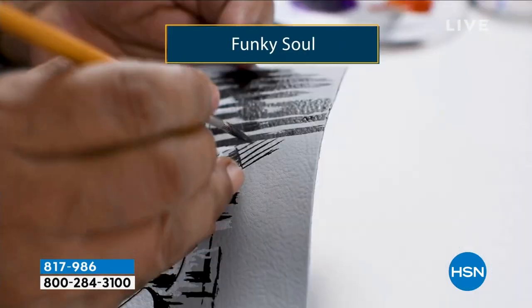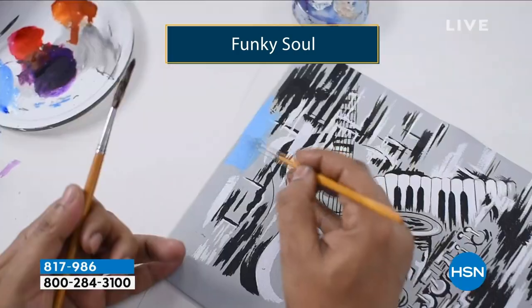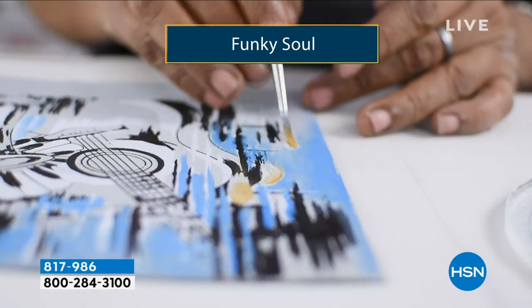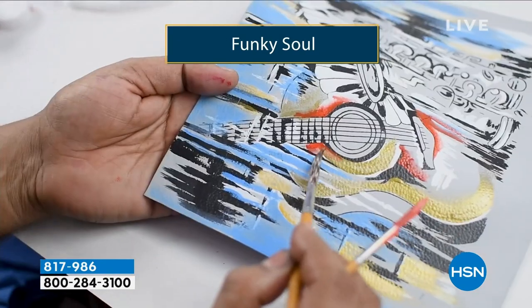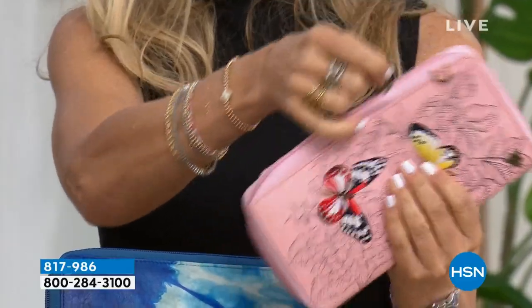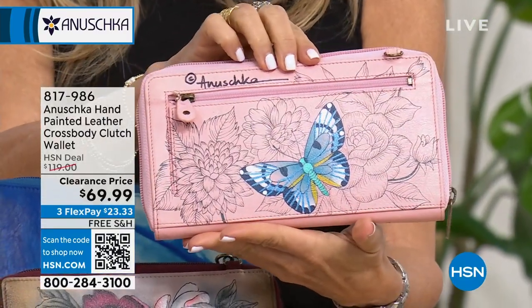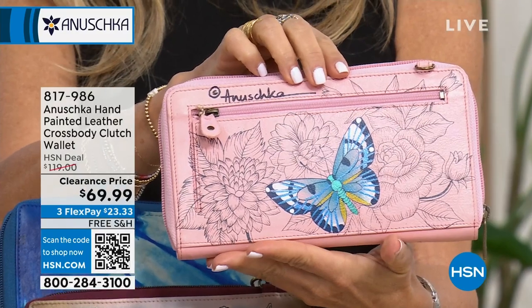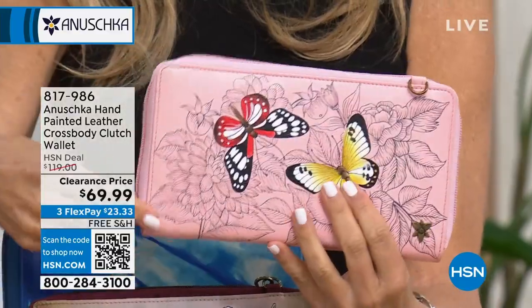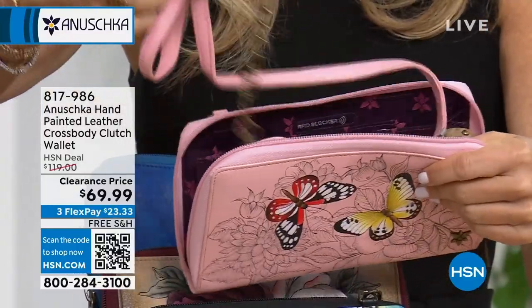The strap is removable, and looking at the funky soul guitar design — hand-painted. Think about that: if you have a musician or music lover in your life, whether a teenager, mom, aunt, or grandma, this is an amazing gift. This bag is bigger than any wallet we've had in the show — that's why we call it both a crossbody clutch and a wallet.